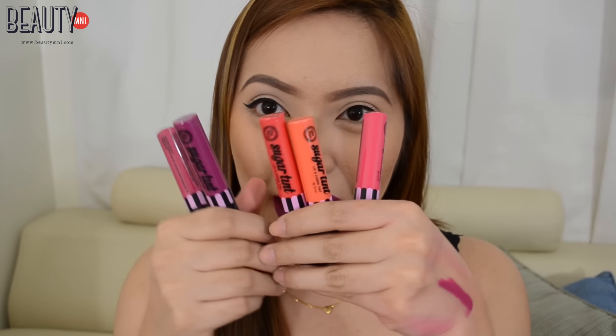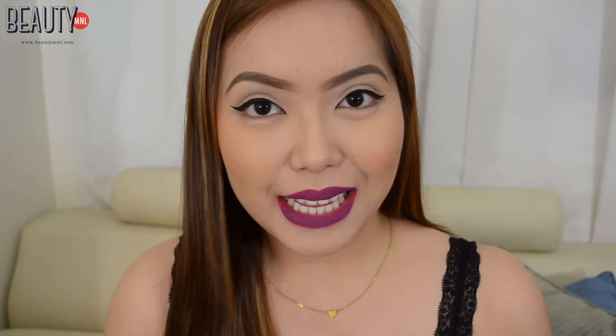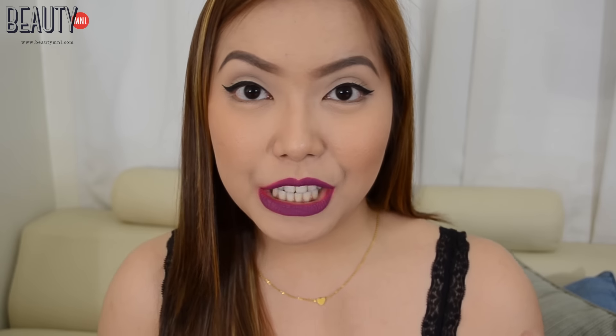It also comes in five different colors that you can choose from. This is one of the most long-lasting lip colors I've ever tried in my entire life, and in the next clips you will see the different shades on my lips.